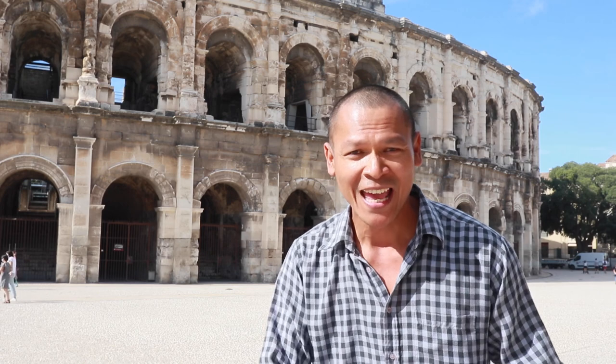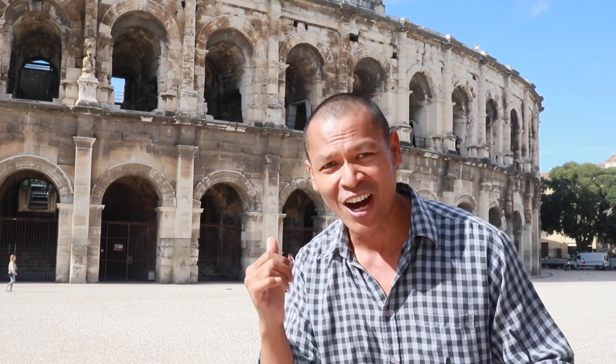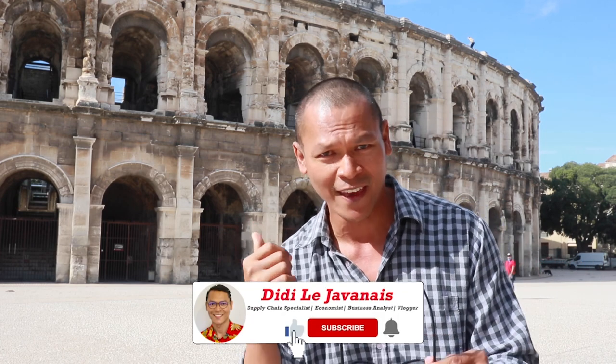So guys — do you think I'm in Rome, Italy? No, I'm not in Rome at all. Today I'm in a city called Nîmes, in the southern part of France. And what you see behind me is not like what you'd see in Rome — it is actually the first amphitheater, or arena, that was built around the first century. It was used by the Romans and hosted many shows inside this amphitheater.